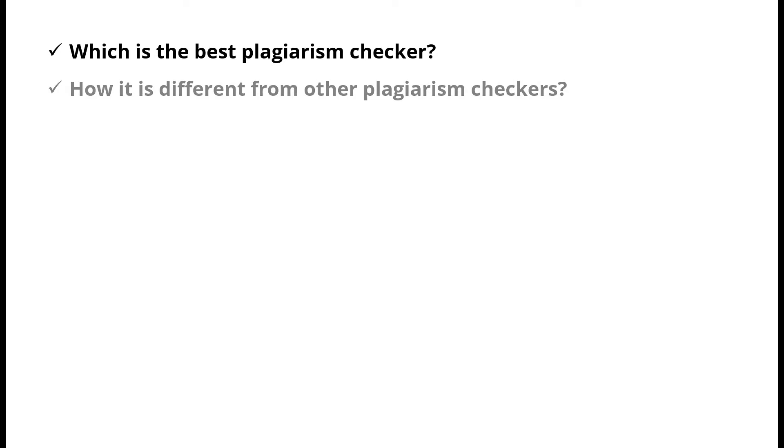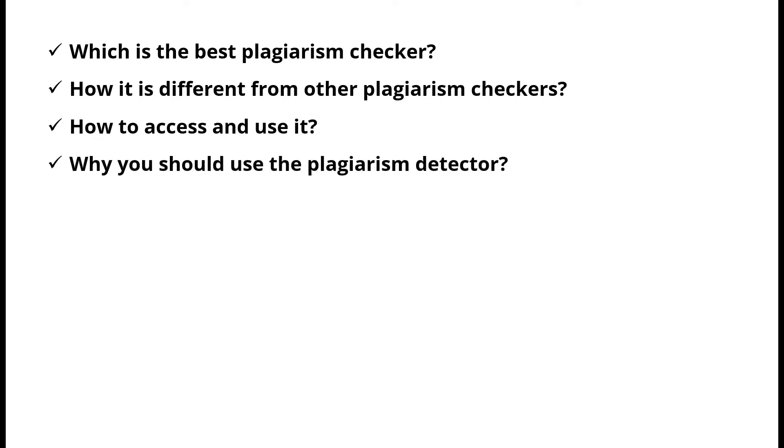In this video, I will present the best plagiarism checker, how it is different from other plagiarism checkers, how to access and use it, and why you should use the plagiarism detector. Kindly stay tuned!